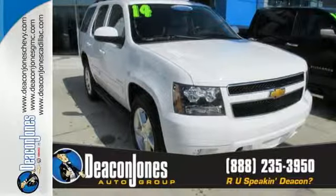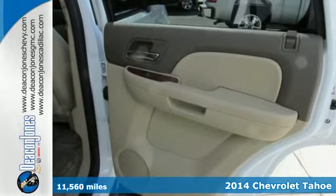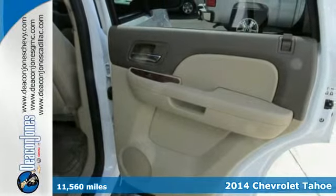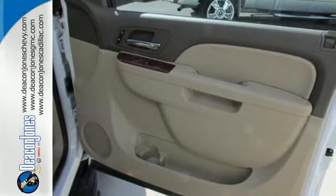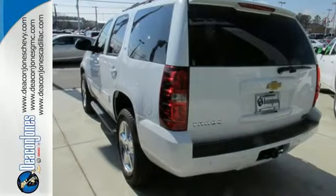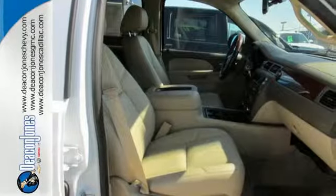Here's a 2014 Chevrolet Tahoe. This full-size SUV represents refined capability. It can handle whatever your lifestyle offers up with the included Vortec V8 engine, reverse sensing system, trailer hitch receiver, multiple airbags and speed control.